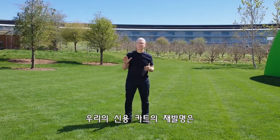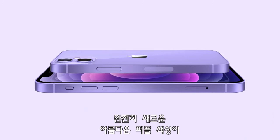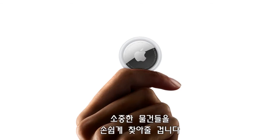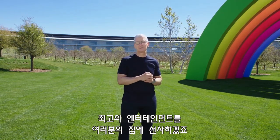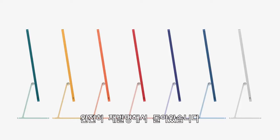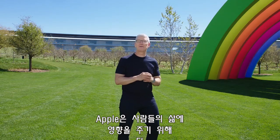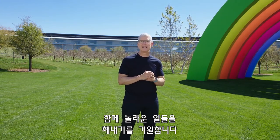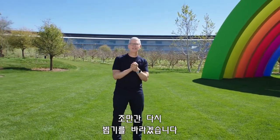We continue our reinvention of the credit card with Apple Card Family, as well as a major redesign of Apple Podcasts. We announced an all-new beautiful purple finish for iPhone 12 and iPhone 12 mini, the new AirTag to help you find the important things in your life, the new Apple TV 4K and redesigned Siri remote, the incredible new iMac, and the new iPad Pro with the M1 chip, which is an absolute powerhouse. At Apple, we continue to be committed to making an impact in people's lives. Thank you for being with us today — we look forward to seeing you again soon. Have a great day.